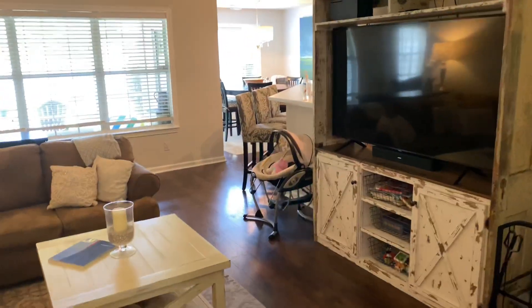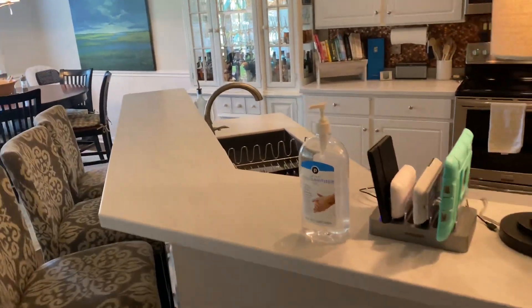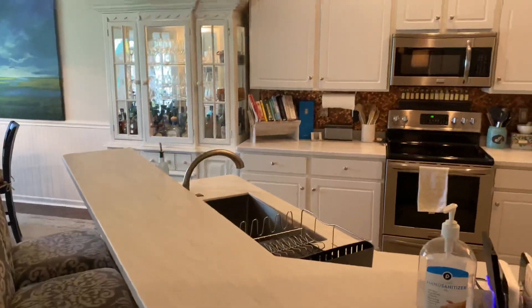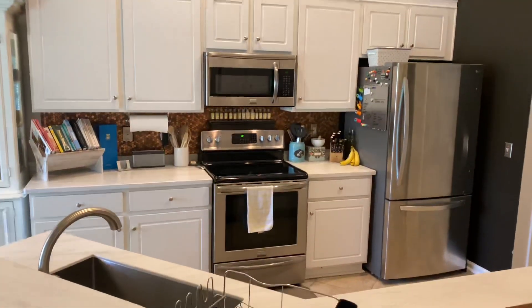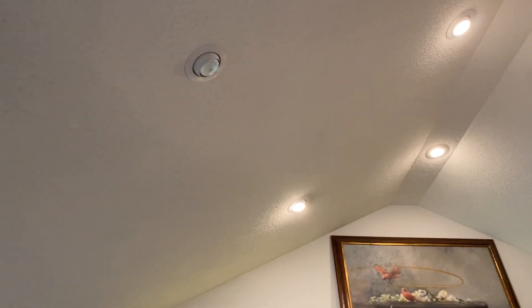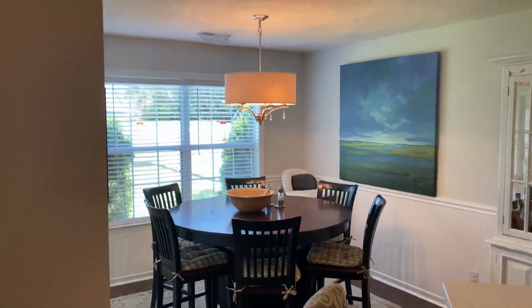They've got it really nicely decorated. I like their taste — well done. It's like a soapstone-looking countertop, quite pretty, and white cabinets. Looks like newer appliances. And again, this is vaulted with recessed can lights. One light over the sink is out. And a little chandelier over the dining area, breakfast area.